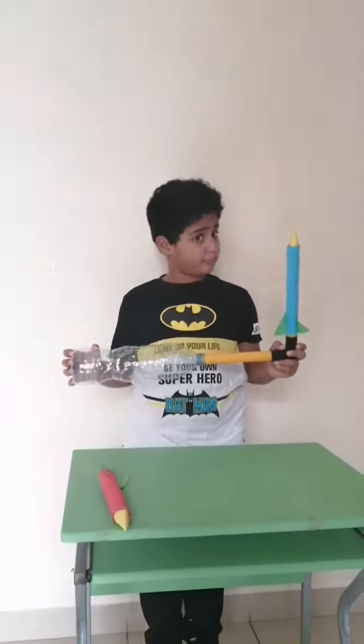Hello everyone, today I am here to promote my new toy and I am naming it as Booster Rocket. My design is inspired by Space Launch System.